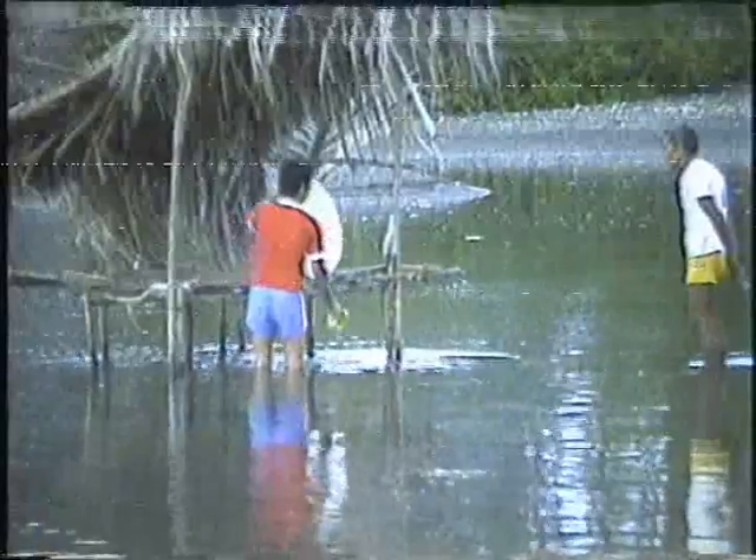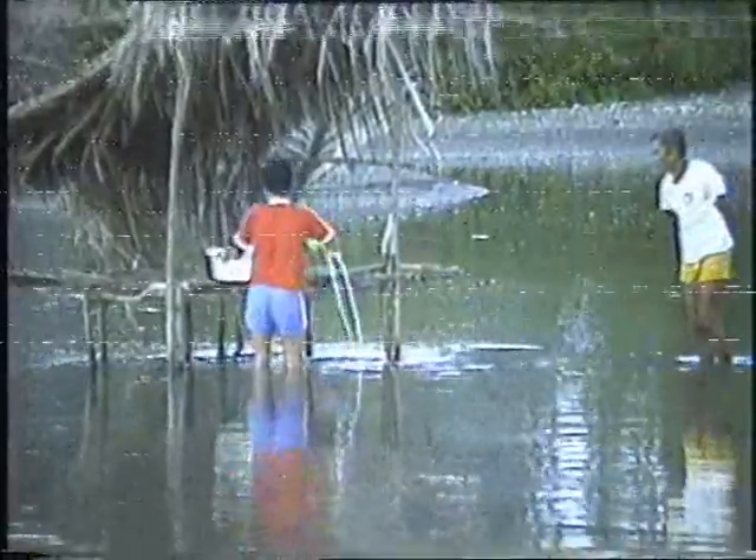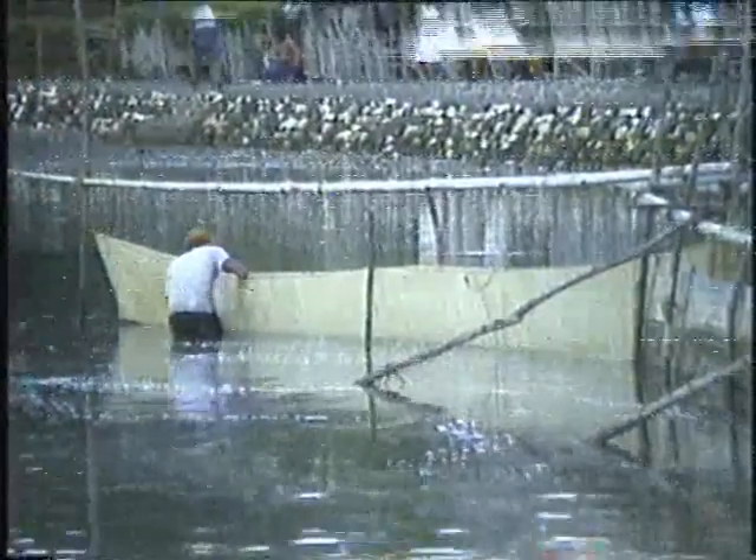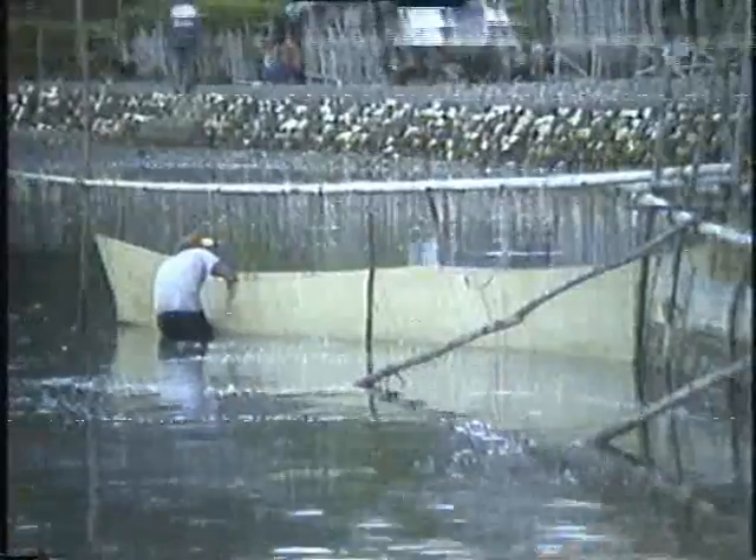It is operated by 2 to 4 men, generally at the start of the flood tide, until water slackens before the ebb tide begins. Daily total catch using this gear during the peak months, from April to July, is between 5,000 to 20,000 fry. The only disadvantage of this gear is its being site-specific.